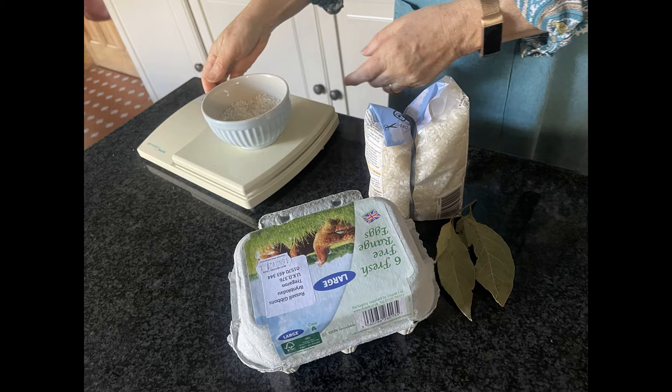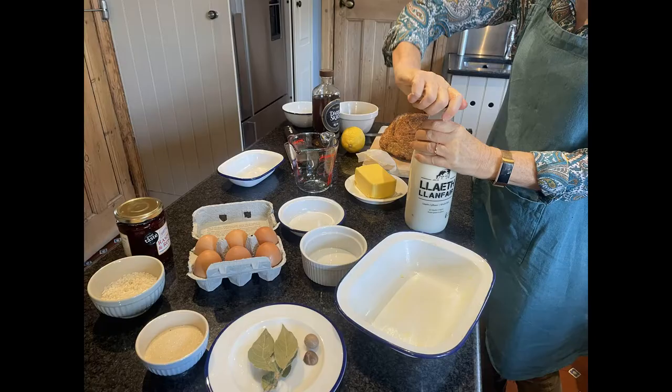Today I'm going to make some rice pudding using this amazing milk, Llaeth Llanfair — Llaeth Cyflang o'r Borfa i'r Botel, from grass to glass. This milk has been produced from Frisian and Jersey cows on the family farm in Lampeter.